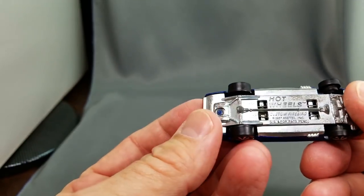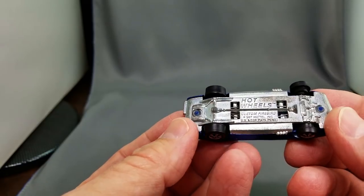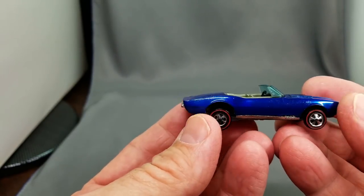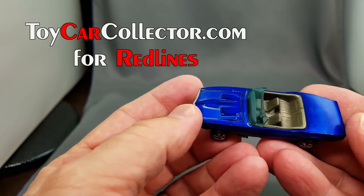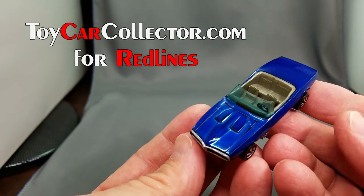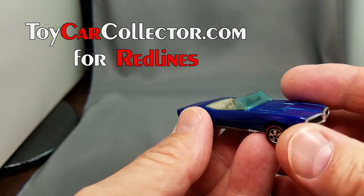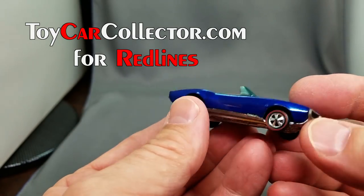Next car up, the Custom Firebird — 1968. The Hong Kong cars are generally dated 1967 for the copyright date; the US car is generally 1968 dated, but they're all 68 models in the world of Hot Wheels collecting. This one is a Hong Kong version in blue with a light interior. White is very, very hard to find, and light blue can be found but it's very difficult to get a really nice one like this with really no wear.